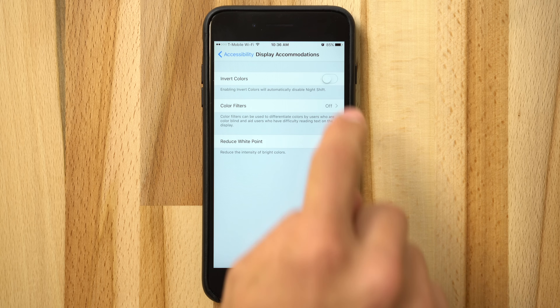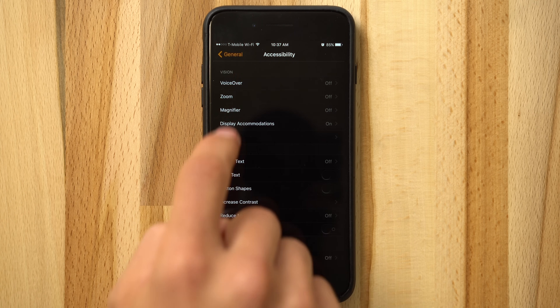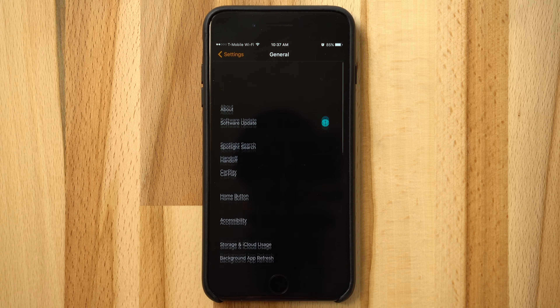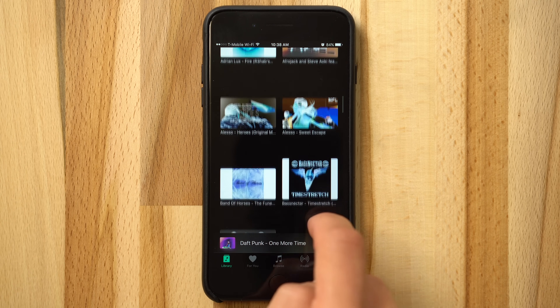iOS 11 is coming this fall, and it's bringing a feature that many are calling a so-called Dark Mode. iOS 10 introduced an option called Invert Colors, which literally inverted every single color that was displayed on your iPhone. While it did turn all the white UI dark, it also inverted icons, videos, and photos, making regular use extremely distracting.